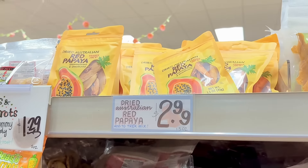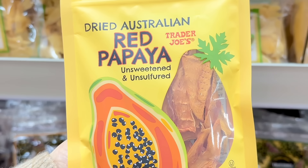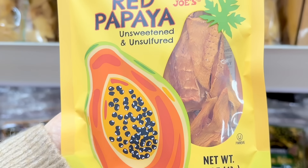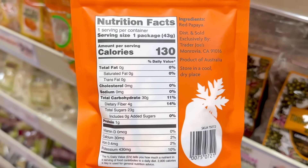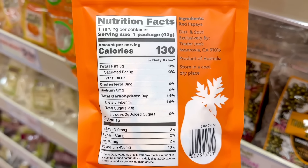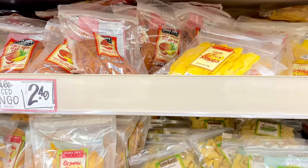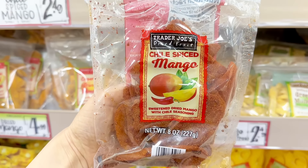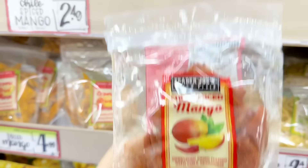There is another new dried fruit up in the mix: dried Australian red papaya, which is unsweetened and unsulfured. It comes in a one-and-a-half ounce bag. The reviews say they are dry and really chewy, which actually sounds delicious to me, but a lot of people prefer their dried fruits more soft, and this is $2.99. A lot of people love the chili spiced mango, which has been a staple at Trader Joe's, and this is $2.49 a bag.